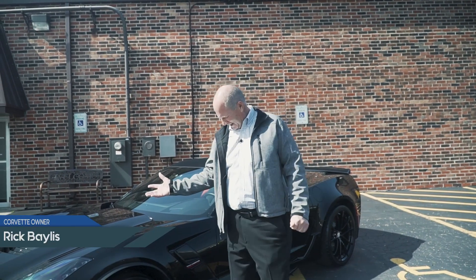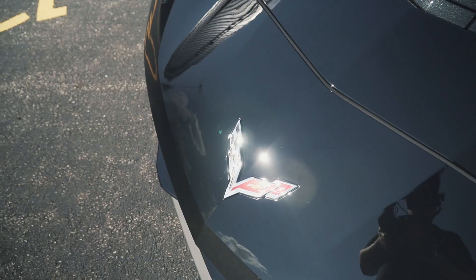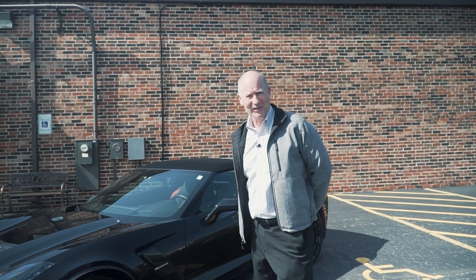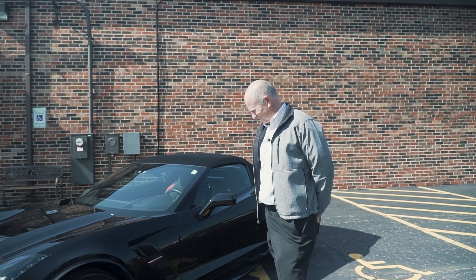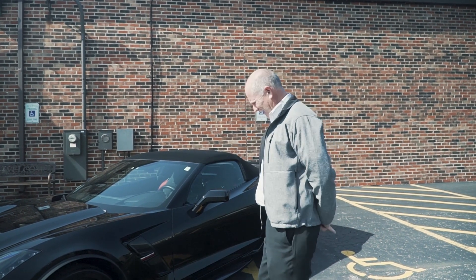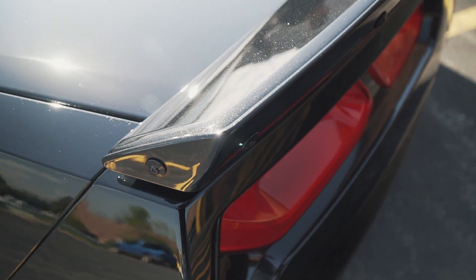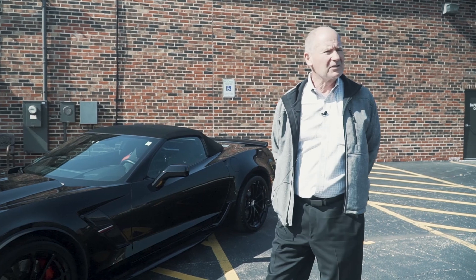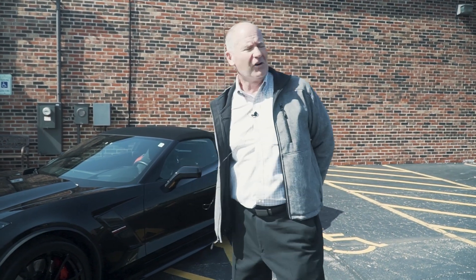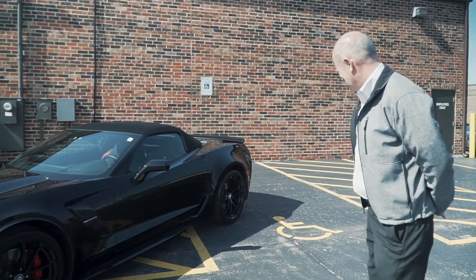My name is Rick Bayless and I wanted to show my car. I've got a 2017 Grand Sport, triple black. I brought it in last week after a guy who didn't know how to apply ceramic coating messed it up. These guys buffed out all the scratches and ghosting from the old ceramic coating. They did a great job on the rims, calipers, and the paint — I couldn't be happier. It's my third Corvette, and the first one I've had ceramic coated. I'm really excited about keeping it cleaner.